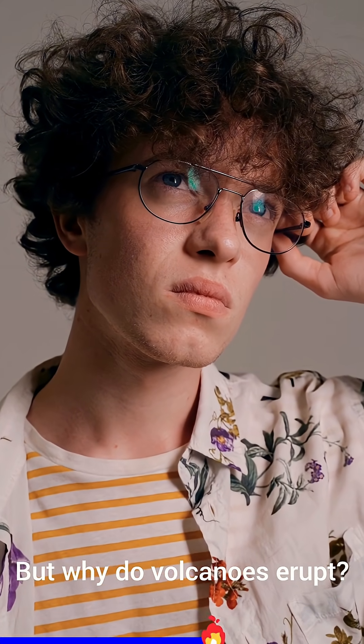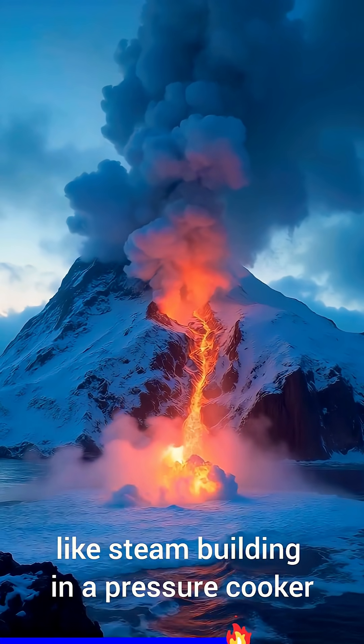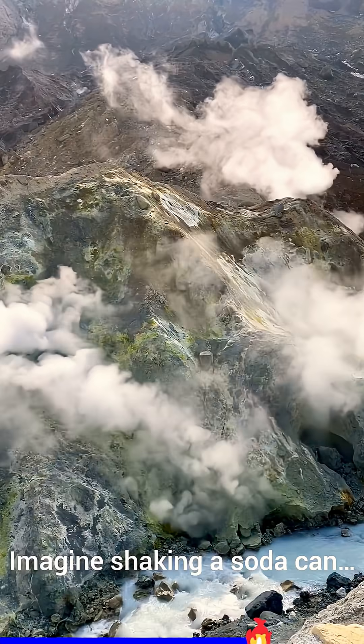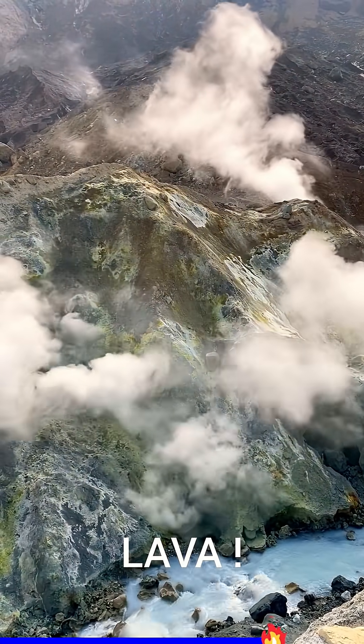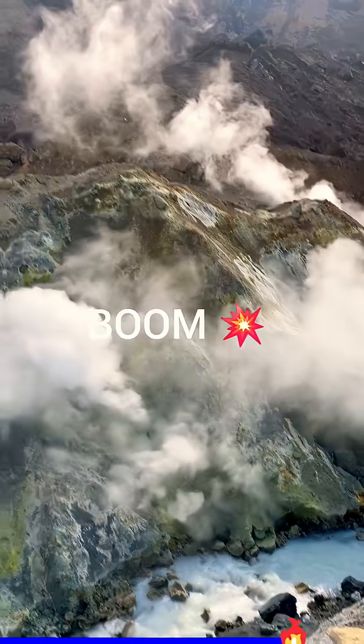But why do volcanoes erupt? As magma climbs, it drags gases with it — like steam building in a pressure cooker. Imagine shaking a soda can. Now imagine it's made of lava. The pressure becomes too much, and then it happens — boom!